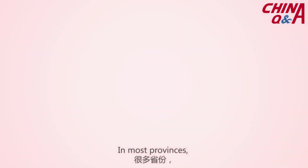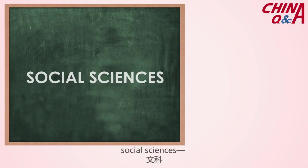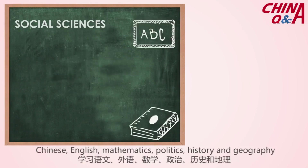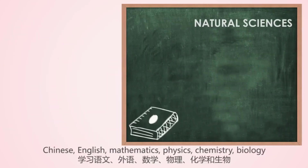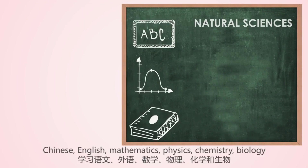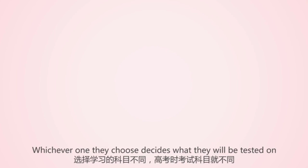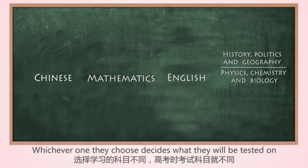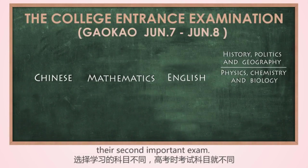In most provinces, those who enter regular schools are divided into classes focused on either Social Sciences — Chinese, English, Mathematics, Physics, History, and Geography — or Natural Sciences — Chinese, English, Mathematics, Physics, Chemistry, and Biology. Whichever one they choose decides what they will be tested on during the College Entrance Examination, Gaokao, their second important exam. The total points of the examination is 750. There are 6 foreign languages that can be chosen, with English being the most popular.